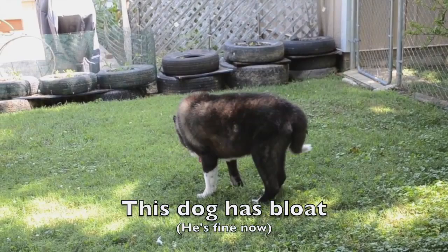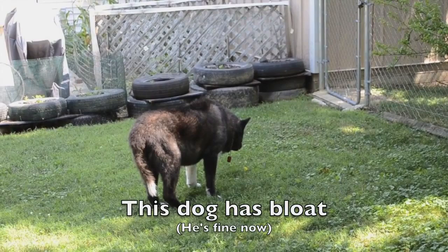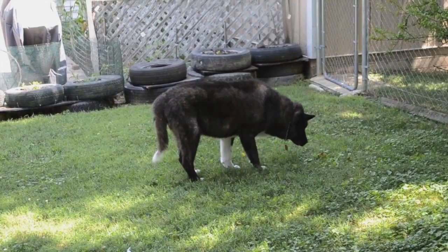This dog is in the middle stages of bloat. He already has some stomach distension near the ribcage. Note his body posture: back roached up, head down, tail down — the look of distress.